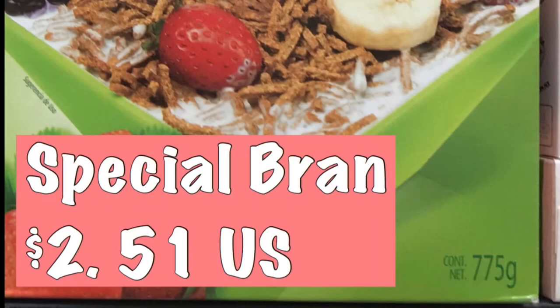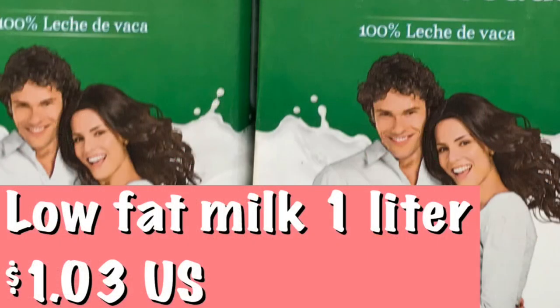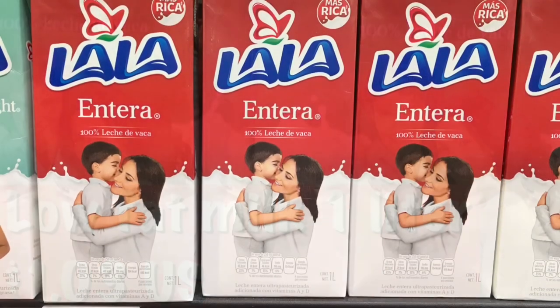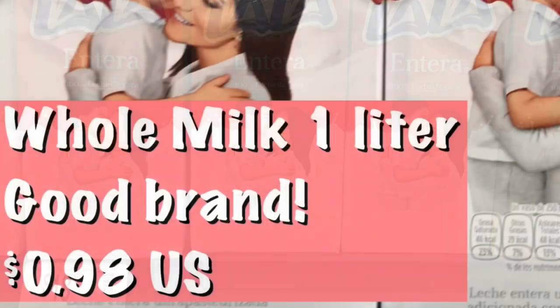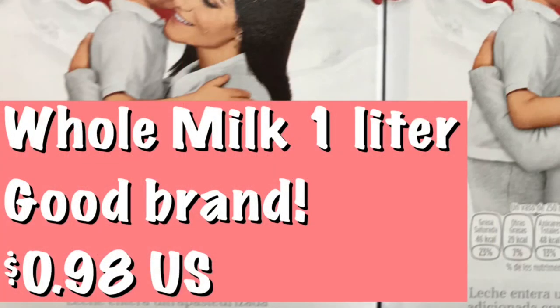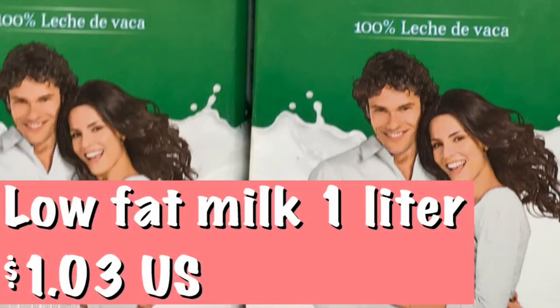Here are different milks — there are three types. Lala low-fat milk is a good brand at one dollar and three cents. Lala whole milk runs 98 cents. Then there's a Lala light and low-fat combined, which I recommend, also at one dollar and three cents. They all come in a box that you refrigerate after opening.